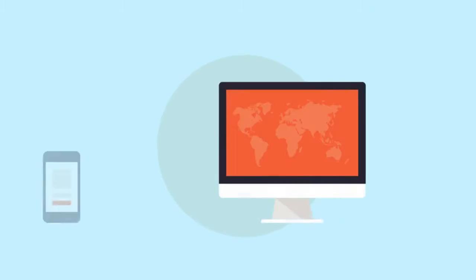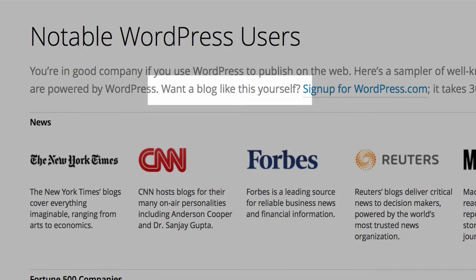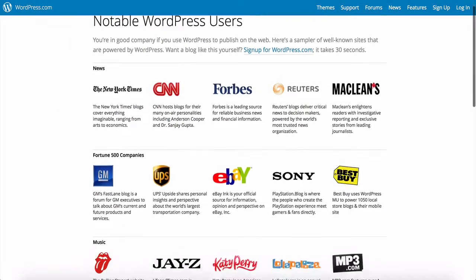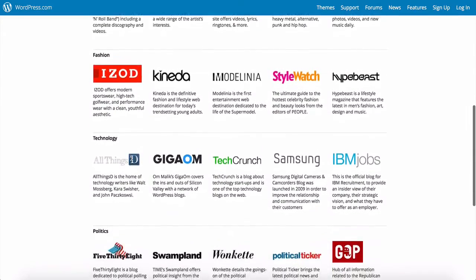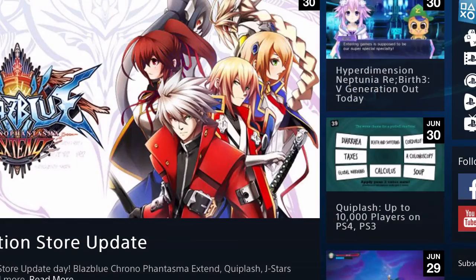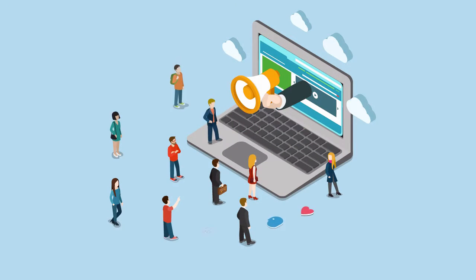I'll also guide you on adding your very first post to your blog. Did you know some of the biggest companies in the world use WordPress and some of the most famous people use it to run their own blogs? People like Jay-Z, Katy Perry, and companies like Forbes, The New York Times and Sony are all using WordPress. That's because WordPress is so easy to use — anyone can create a blog, grow it and in time gain thousands of fans.